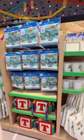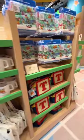Here's a sneak peek of what you're able to purchase in the store, and as you can tell, it is Toy Storied Out.